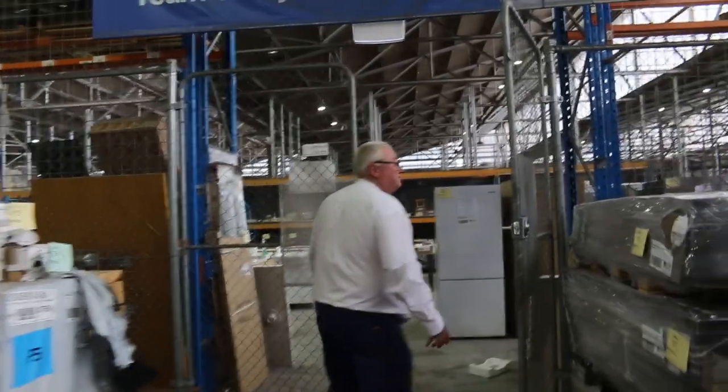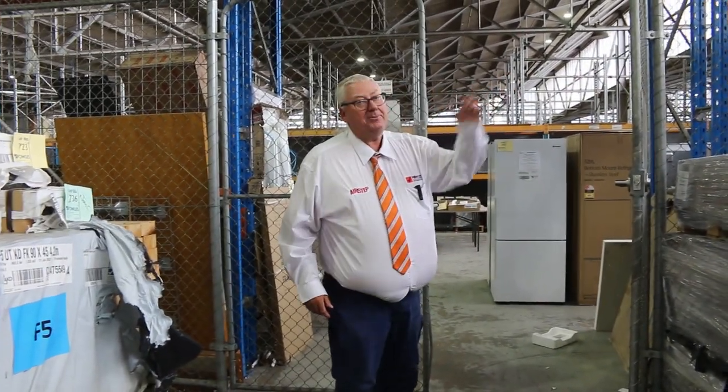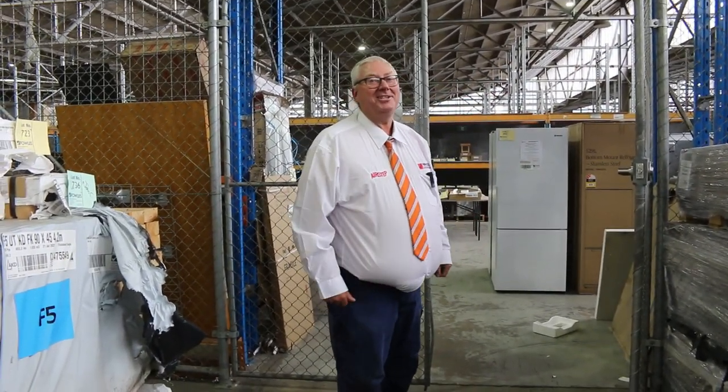All in all guys, an absolute massive timber auction for you tomorrow. Don't forget there's home renovators and also carpets — all kicking off at 10 o'clock. Thanks for watching.